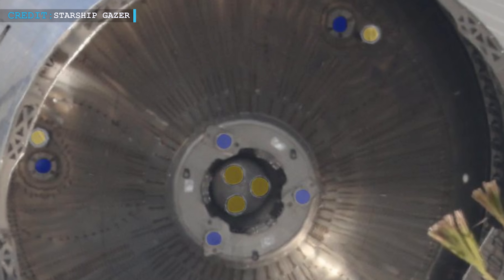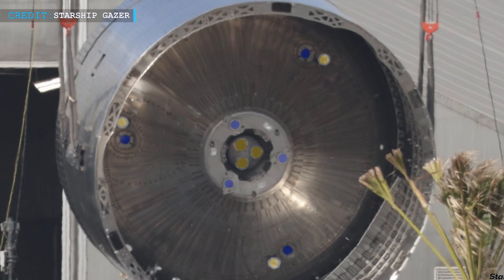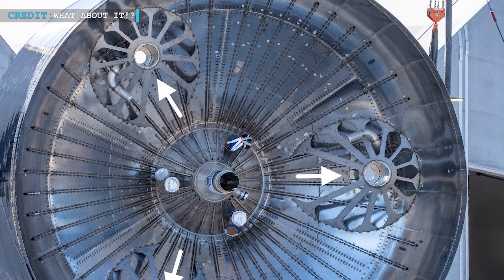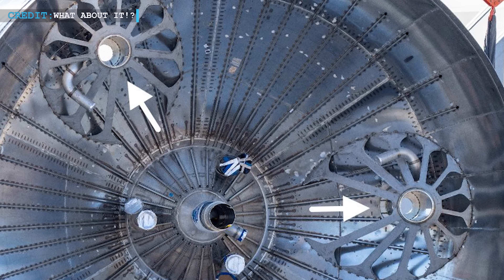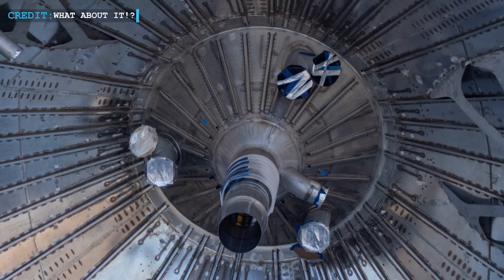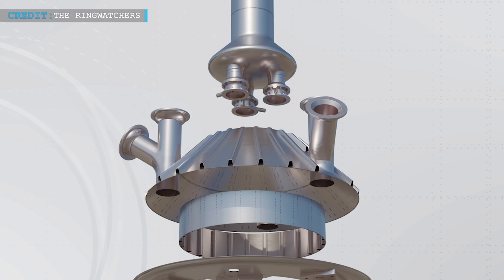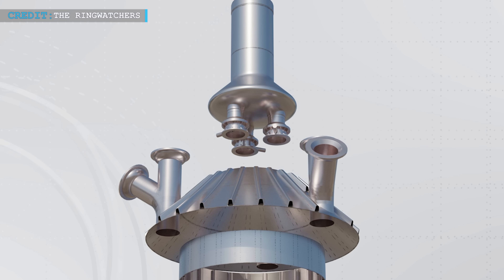This dome is strategically designed with multiple holes — six for the vacuum-optimized engines and two more for the fill and drain pipes. The vacuum-optimized engines are attached to unique mounts connected to an internal support structure, enhancing the dome's strength. These mounts are hollow, allowing pipes to pass through, eventually feeding liquid oxygen to the engines. The thrust puck of Starship, a crucial component, is pre-equipped with the mounts and a liquid methane manifold for the center engines. This manifold, positioned at the base of the liquid methane downcomer, distributes fuel evenly to the engines. The liquid methane fill-and-drain pipe is also an integral part of the system.